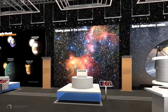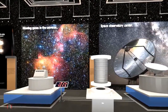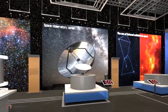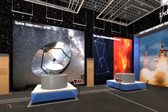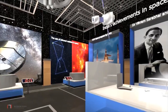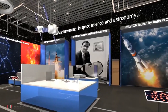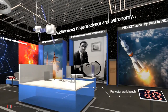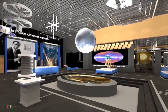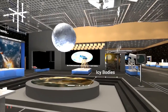The next zone is dedicated to the exploration of the universe with telescope and spectroscopy. Key exhibits include space observatory models, glowing gases and infrared radiation. One of the key exhibits is the icy body with a holographic projection system.